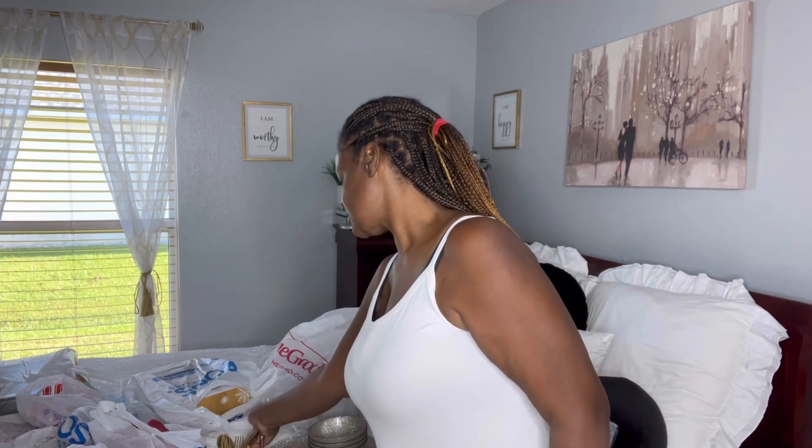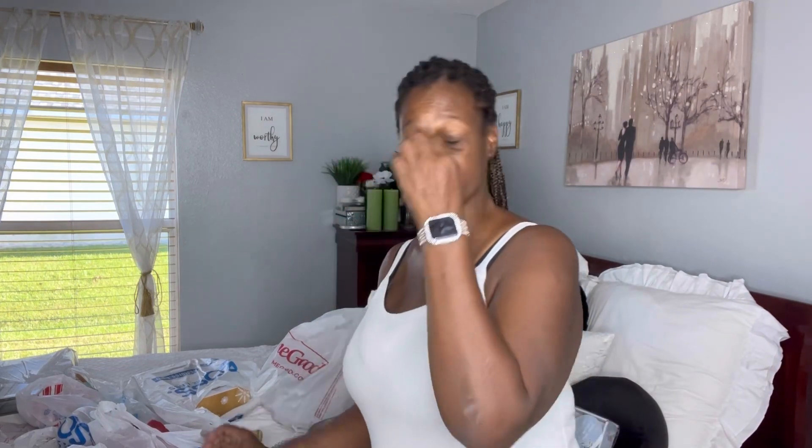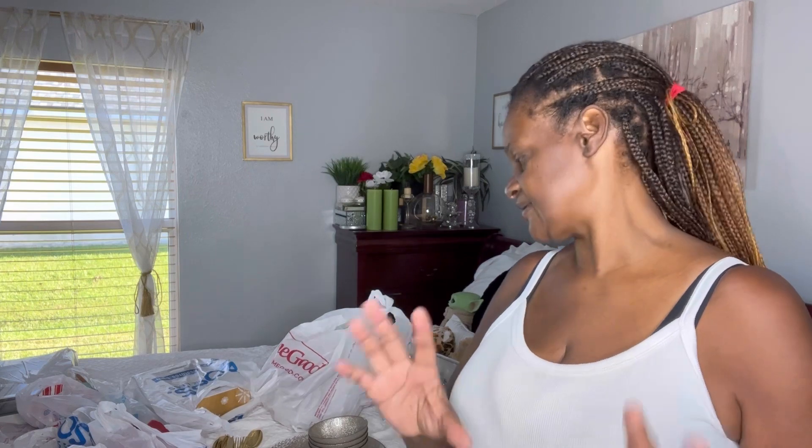These are some utensils I got — they're gold and they came from Amazon. They were $19.99 and it's a set of six.